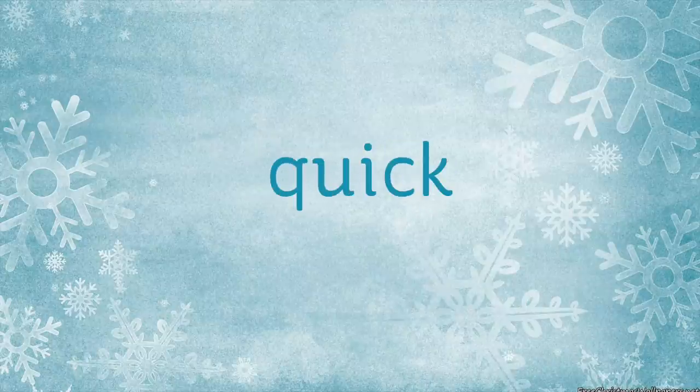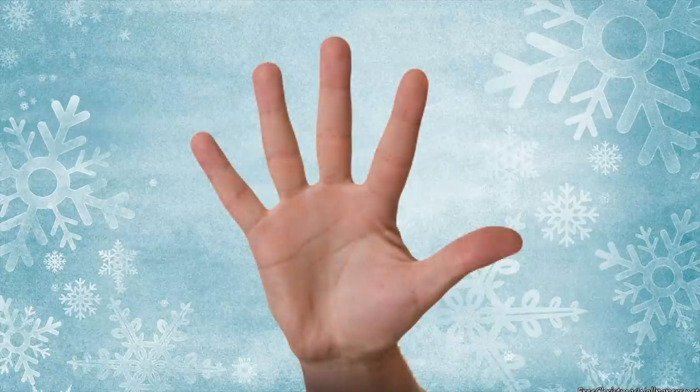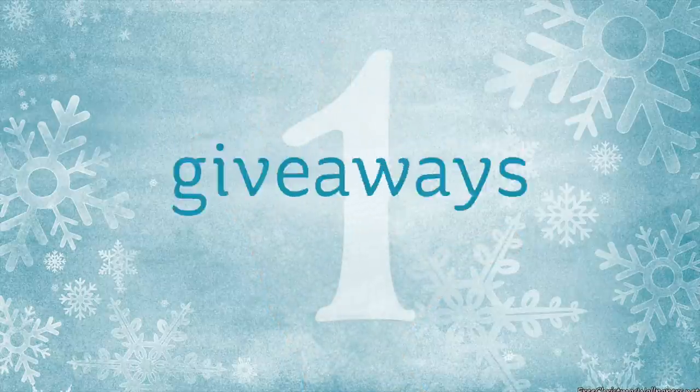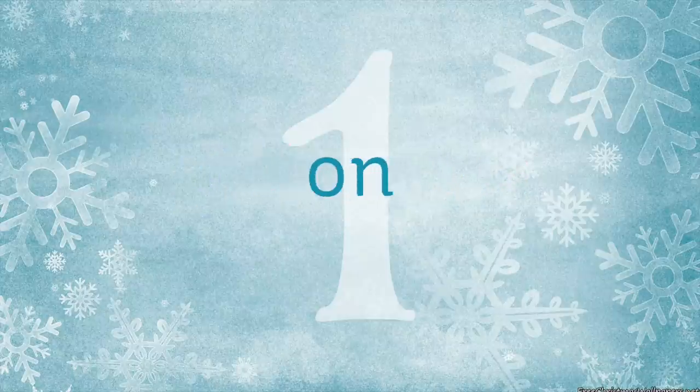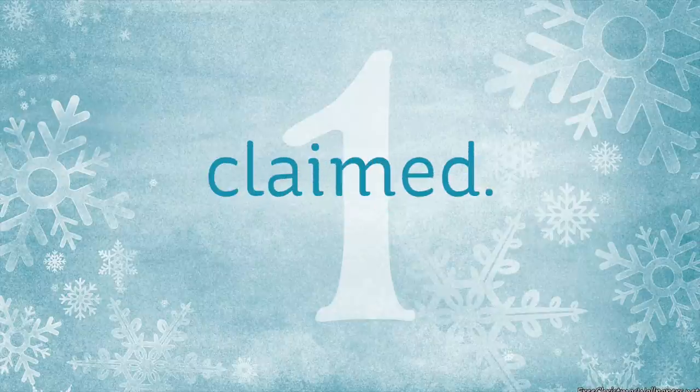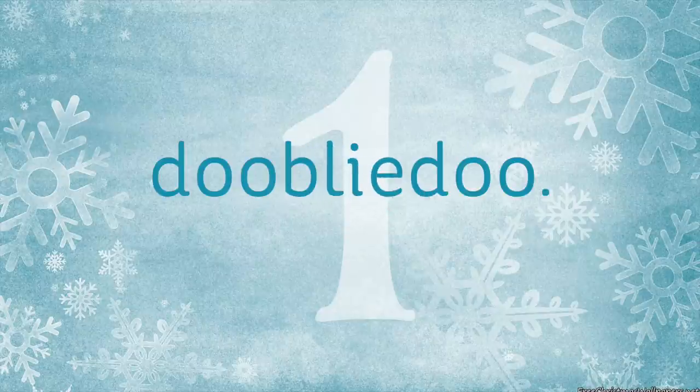Hi, it's Sandy here with five quick little things. Number one, winners in all of the giveaways recently are listed on my blog today, including new winners selected for prizes not yet claimed. The link is in the doobly-doo.